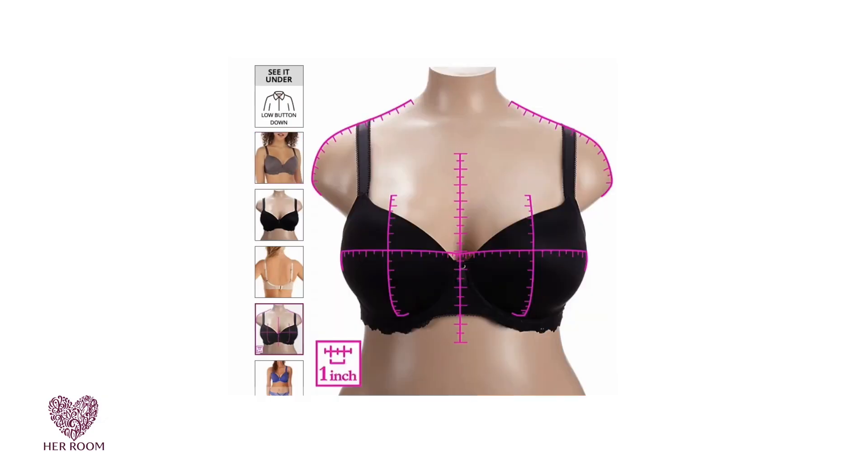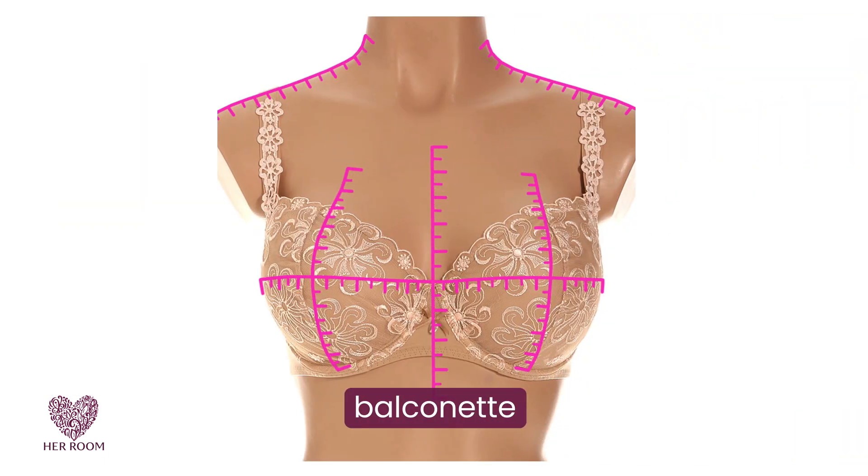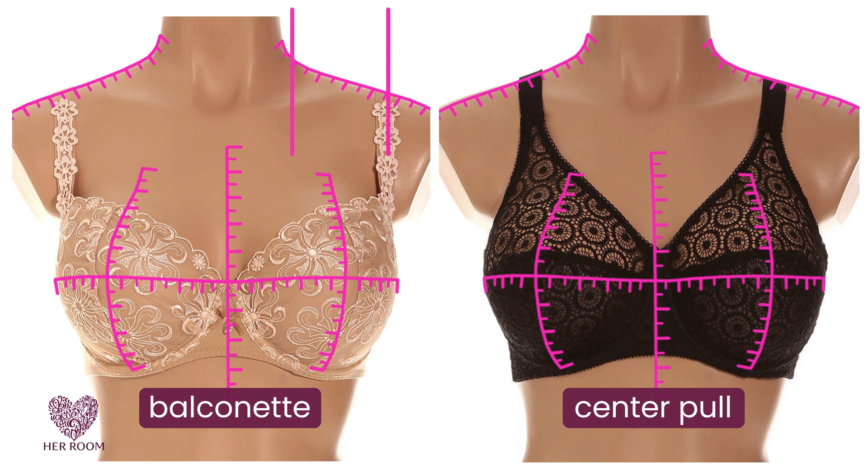For those of you with sloping shoulders, how the straps are attached to the bra is key. At HerRoom, we show you strap placement for every bra. Here is a Balconet bra — see how much further out the straps are located? Bras with center pull straps are a great choice for sloping shoulders. A center pull strap is sewn closer to the center of the cup and less towards the shoulders. Women with sloping shoulders can wear a Balconet bra or other wide-set strap bras as long as the straps are kicked in.